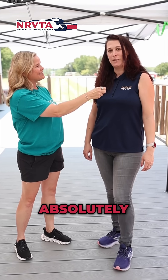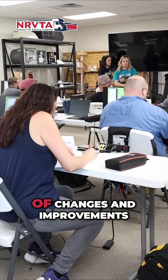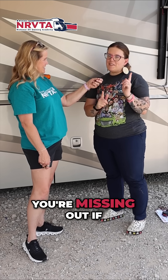Would you recommend this class to others? Absolutely. It's been a great experience, and I know there's been a lot of changes and improvements made to the course, and I've enjoyed myself very much. Awesome. If you're not here, you're missing out.